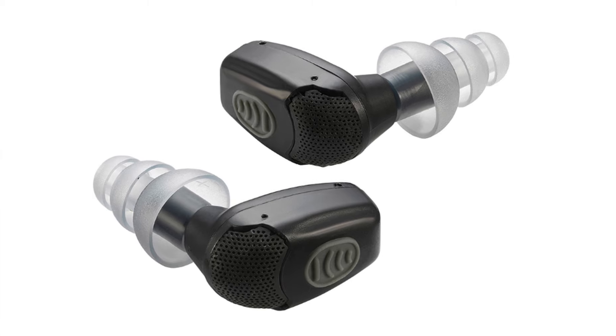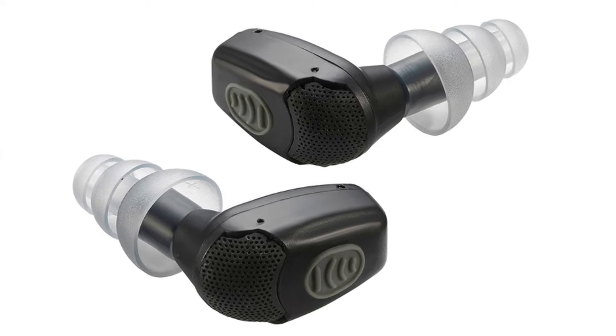Hey guys, Matt with 2A Direct here. Today I'm going to be talking about the Auto Noise Barrier Micro. We had the chance to test these earplugs today at the shooting range and had really great results. If we unbox these, I'll show you guys what this looks like really quick.